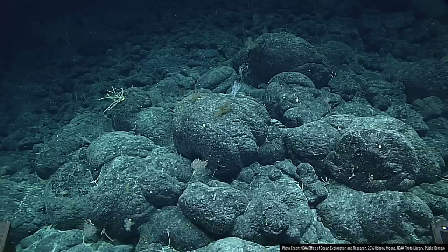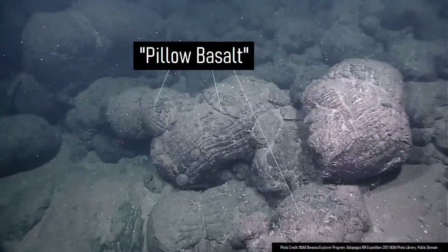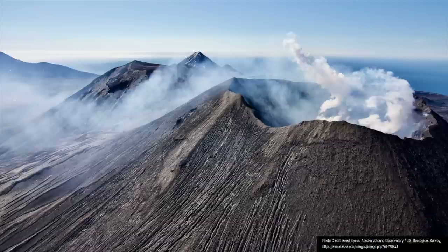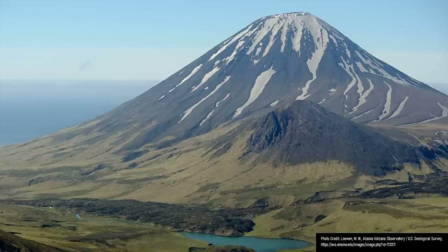These underwater eruptions created rounded blocks of basalt lava which are termed pillow basalts. Eventually, the center of volcanism shifted to the northwest. Then the composition of Etna's lavas changed and eruptions began building a stratovolcano out of overlapping layers of ash and lava.